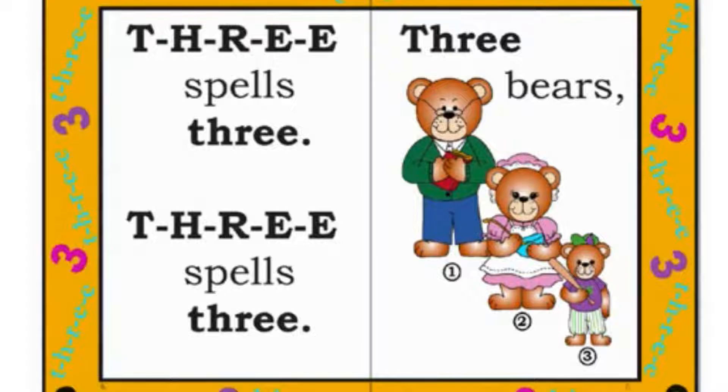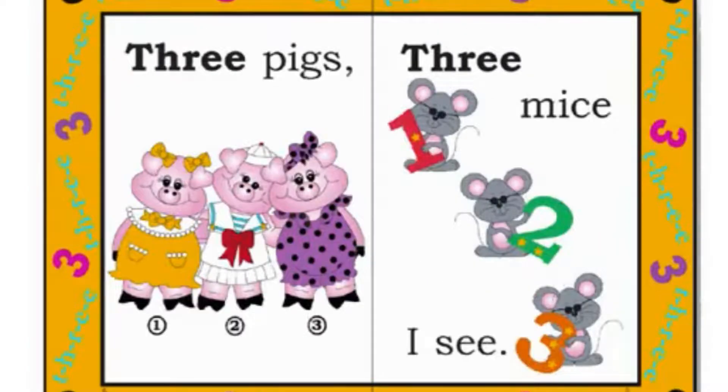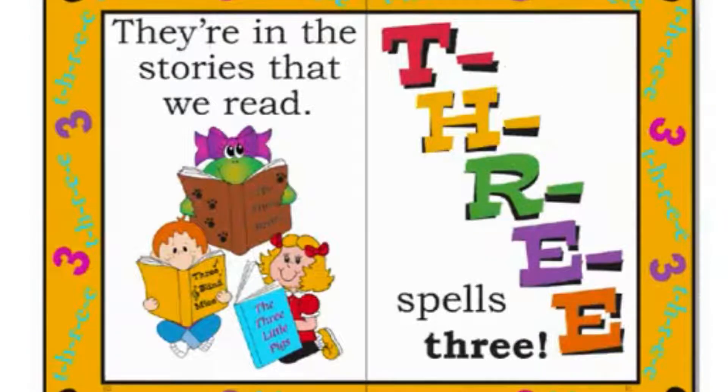T-H-R-E-E spells three. Three bears, three pigs, three mice I see. They're in the stories that we read. T-H-R-E-E spells three.